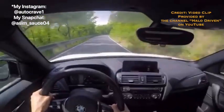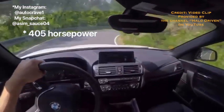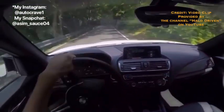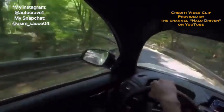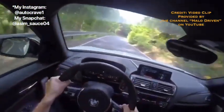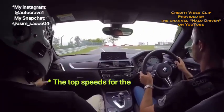For the horsepower and torque numbers of the BMW M2, we've got 405 horsepower for both M2 Competition models whether you get the manual or the automatic, and 450 horsepower for the M2 CS. For torque, it's 406 pound-feet of torque for the manual and automatic M2 Competition models, and 406 pound-feet of torque for the M2 CS as well.